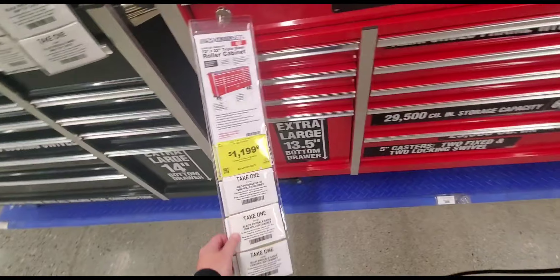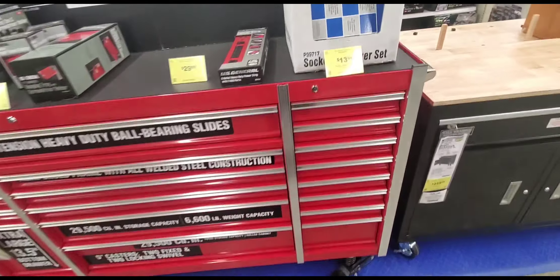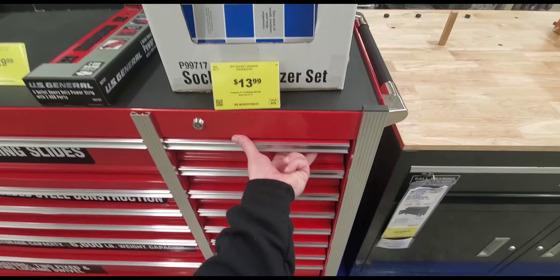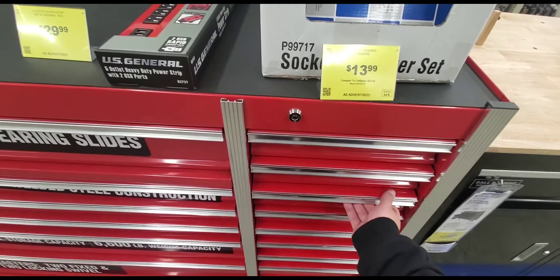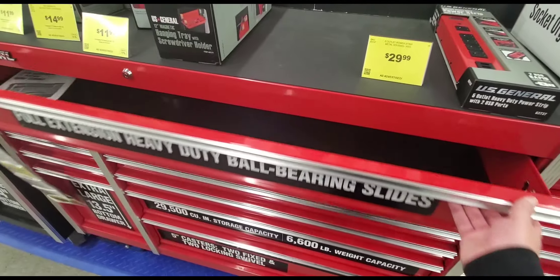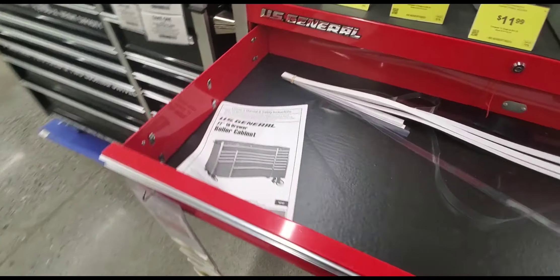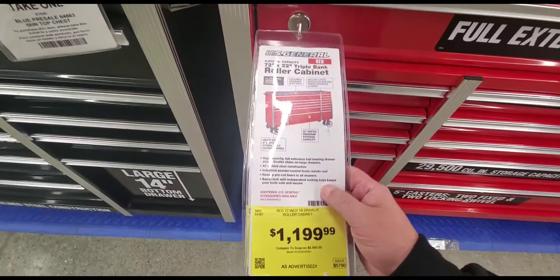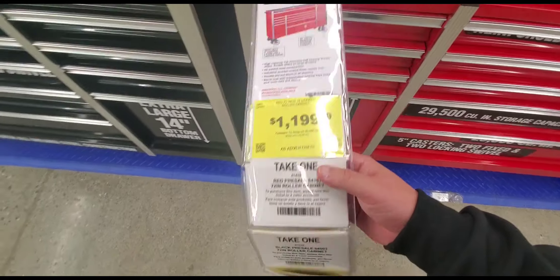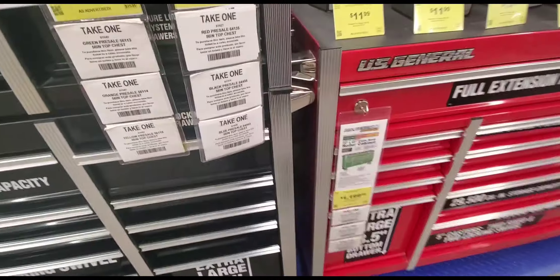You need to do at least 150 pounds per drawer. This thing is 1,200 bucks — lots of drawers. They've got it locked so I can't check. This one is very wobbly — I don't like that they don't tell you how much it can hold. That's pretty basic information. Hopefully it's at least 150 pounds, but some of these drawers look pretty big.